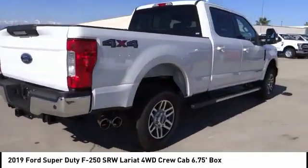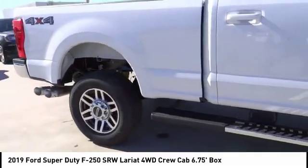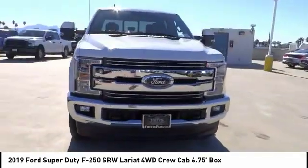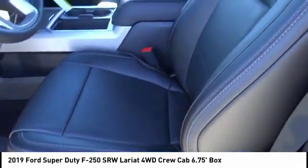This vehicle has less than 100 miles. Here are some of this vehicle's great options: navigation system, anti-lock brakes, remote engine start, backup camera, Bluetooth, air conditioning, driver airbag, alloy wheels, cruise control, power windows.